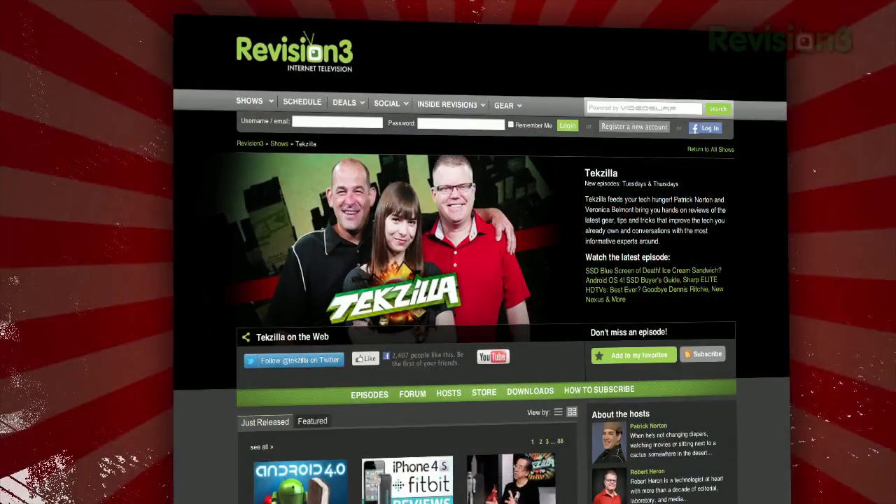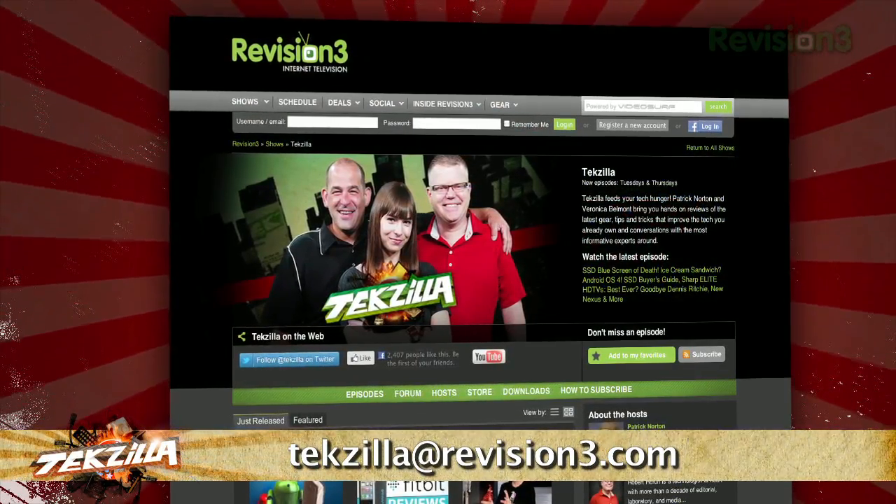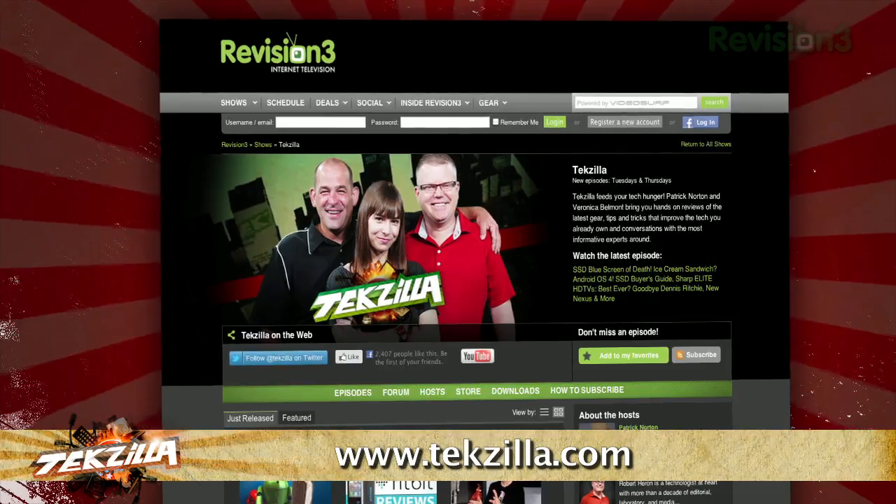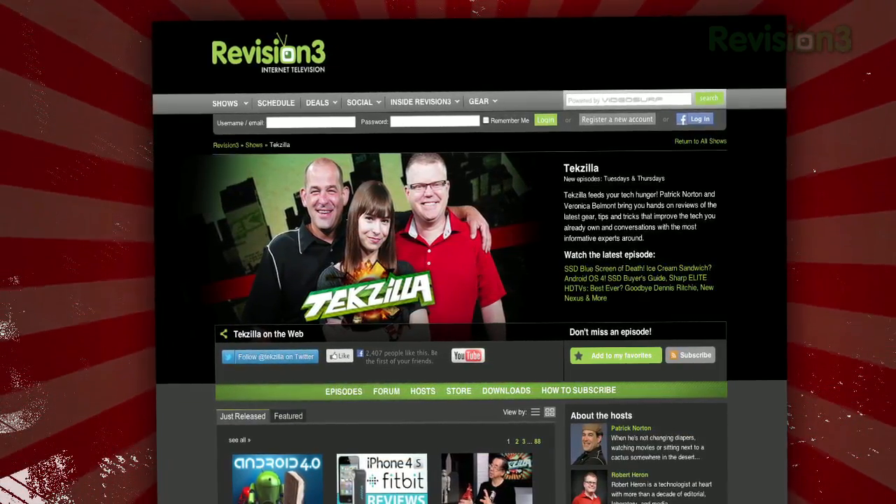If you have a tip you'd like to share with the world, let us know — email us at techzilla@revision3.com. And don't forget techzilla.com — it's the place to find more tips, tricks, product reviews, and how-tos.